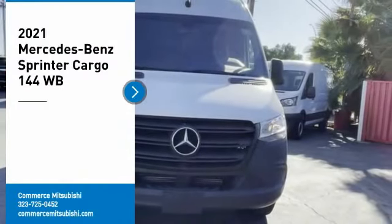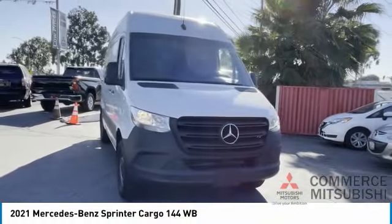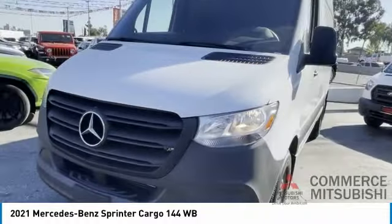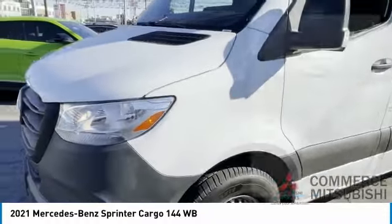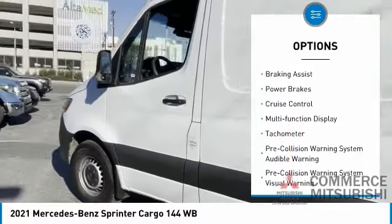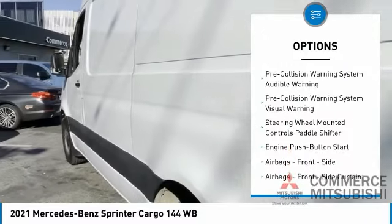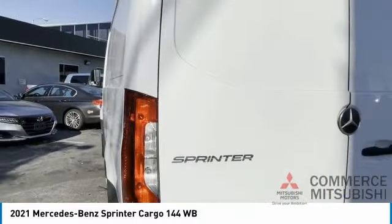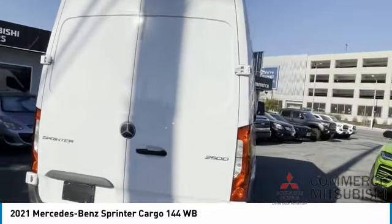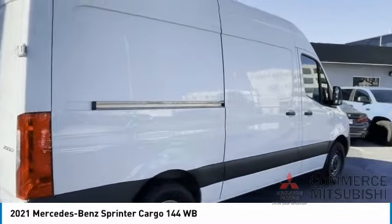Make a great choice today with the 2021 Sprinter. For those with a job to do, look no further — the Mercedes Sprinter is for you. Here are some of this vehicle's great options: emergency braking preparation, traction control, stability control, roll stability control, daytime running lights, braking assist, power brakes, cruise control, multi-function display, and tachometer. If affordable style and reliability are what you're looking for, this vehicle couldn't be more perfect. Drive it today.